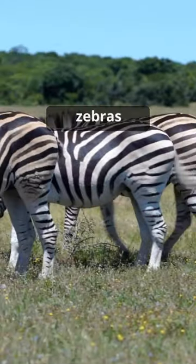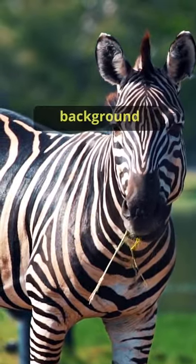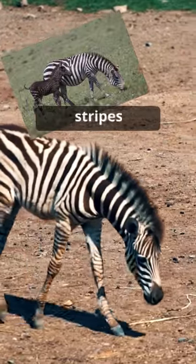Now what if I told you that zebras are actually black with white stripes, not the other way around? Embryological studies reveal that the animal's background color is black, and the white stripes are the additions.